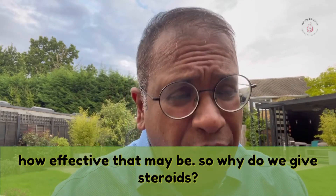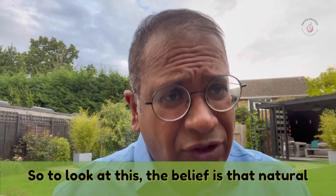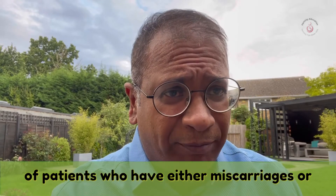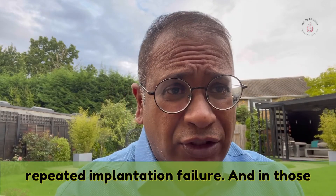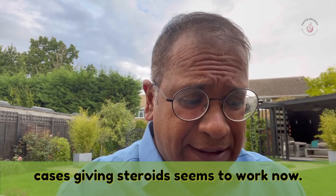So why do we give steroids? The belief is that natural killer cells are increased in a certain group of patients who have either miscarriages or repeated implantation failure, and in those cases giving steroids seems to work.